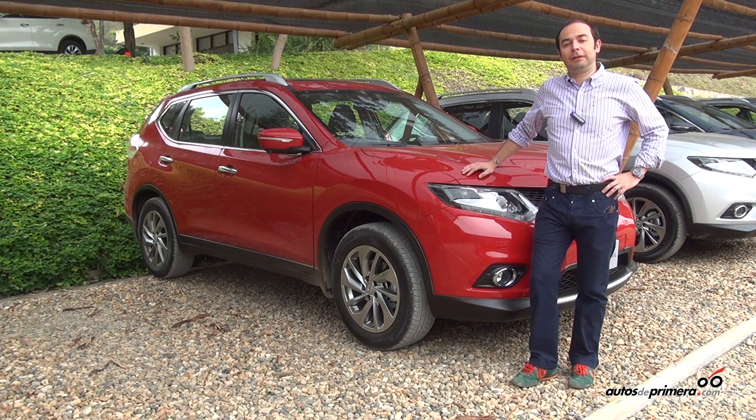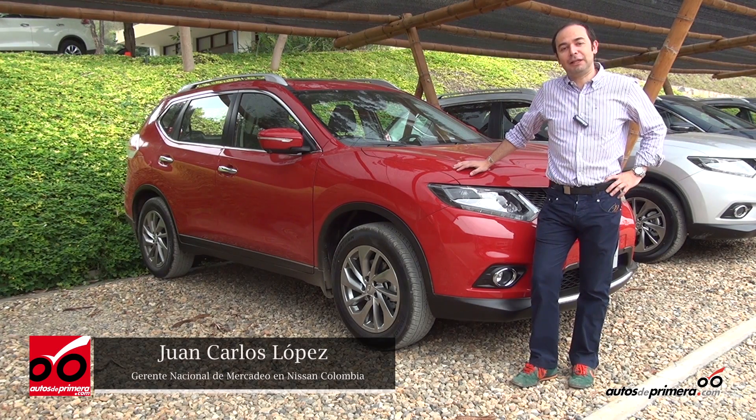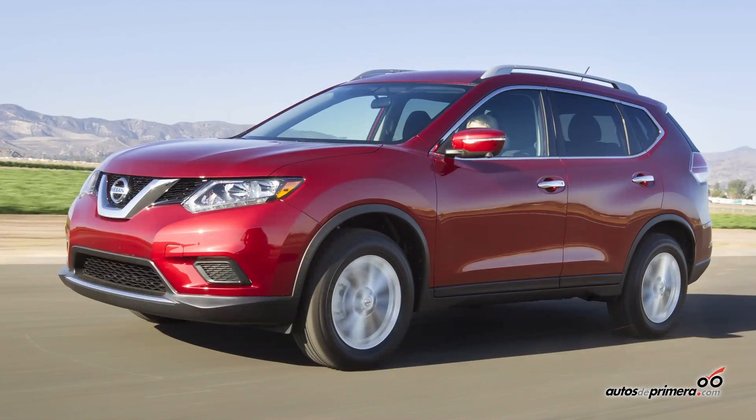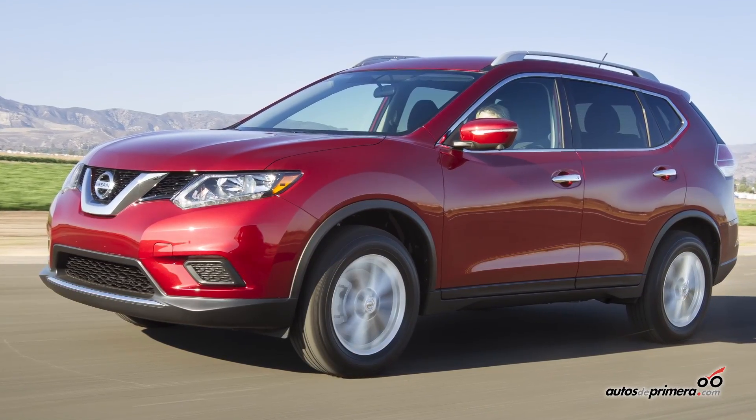My friends of Autoprimera.com, we are Nissan and today we're going to welcome you to the new X-Trail that we are launching to the market. It's a product that improves the previous generations of the X-Trail, bringing all the innovation and new DNA of the brand to the Colombian market.